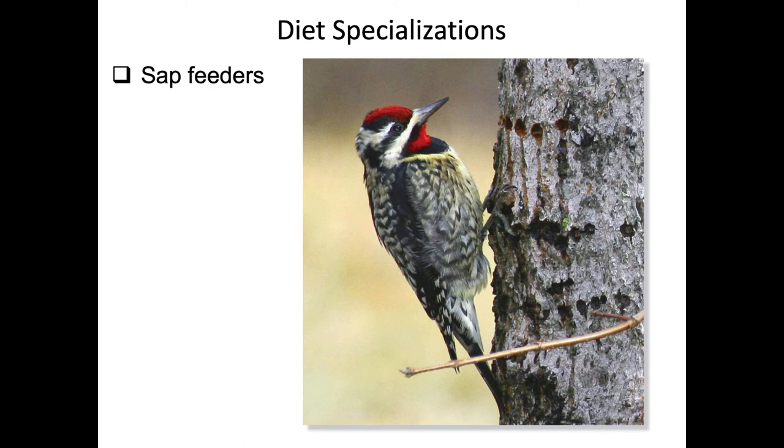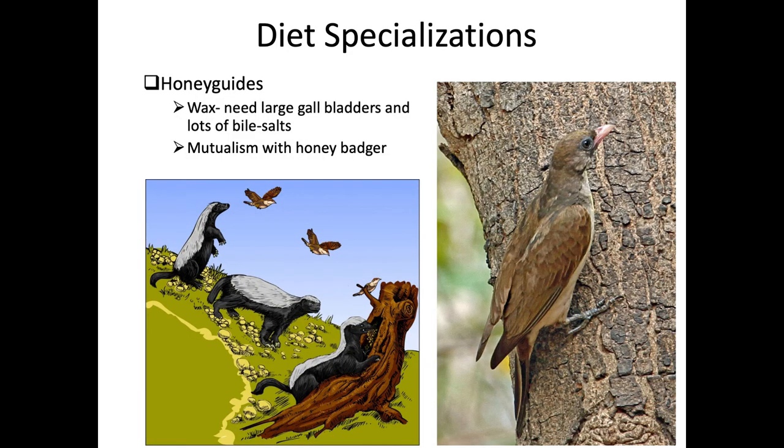One extreme diet specialization is seen in sapsuckers, which create sap wells in trees, wait for them to fill with sap, and then consume the sugars. Insects are also attracted to these sap wells and may supplement their diet, but the primary food is the sap itself. Another extreme case is honey guides in Africa, which are adapted for eating wax from honey beehives, with extra-large gallbladders producing bile salts to help break down the lipid-rich wax.